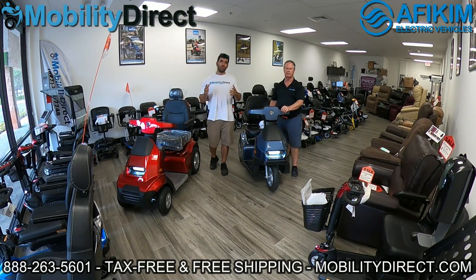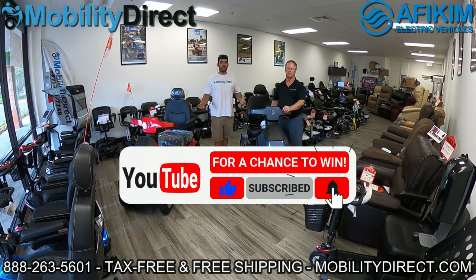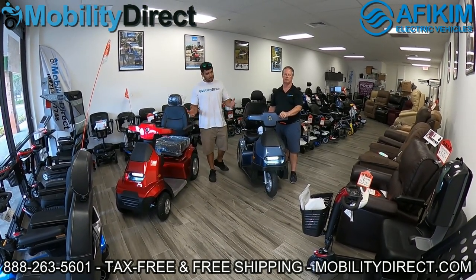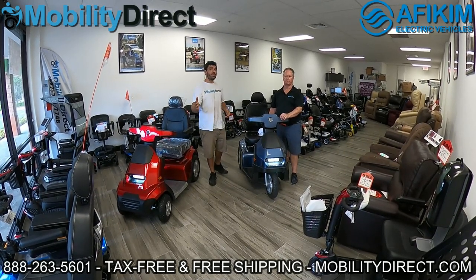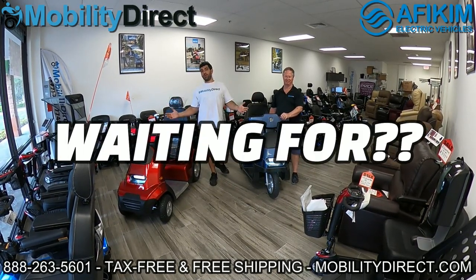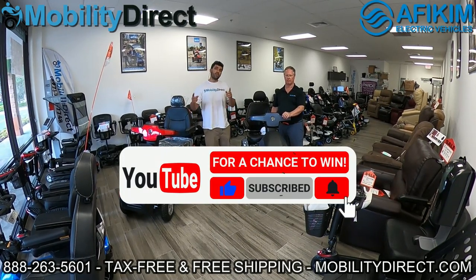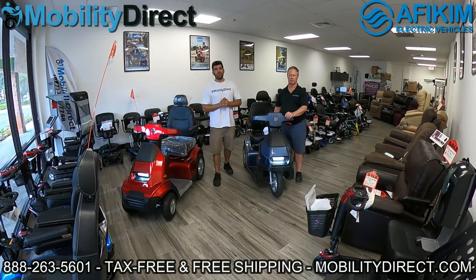I also want to say that if you subscribe to our YouTube channel, you're automatically entered into our monthly raffle. We give away a free mobility scooter once every 30 days. Every month we give away a free mobility scooter. So if you're not already subscribed, what are you waiting for? Hit that subscribe button and you're automatically entered. I'm going to show the last winner on the screen so you can see it is legit, and we'll be right back with you.